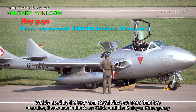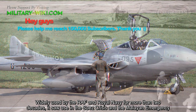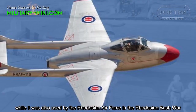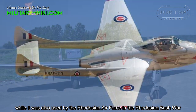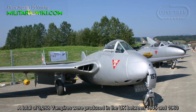Widely used by the Royal Air Force and Royal Navy for more than two decades, it saw use in the Suez Crisis and the Malayan Emergency, and was also used by the Rhodesian Air Force in the Rhodesian Bush War.